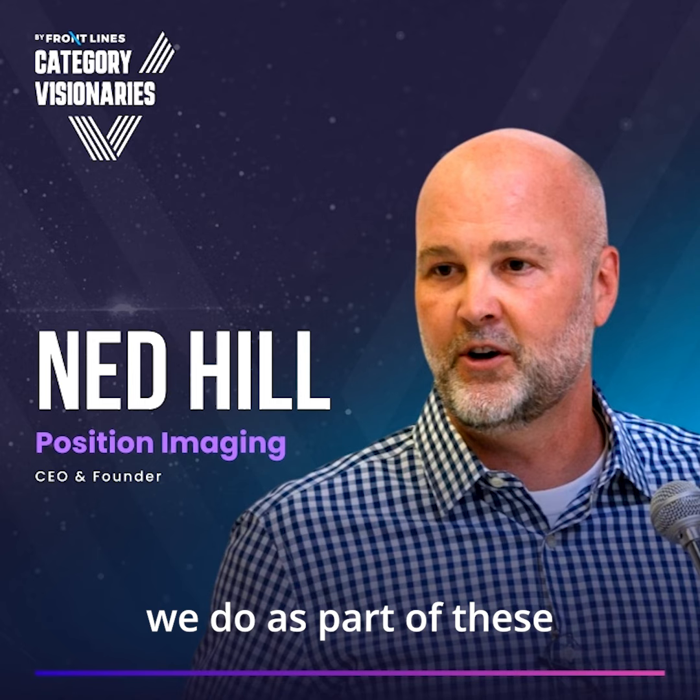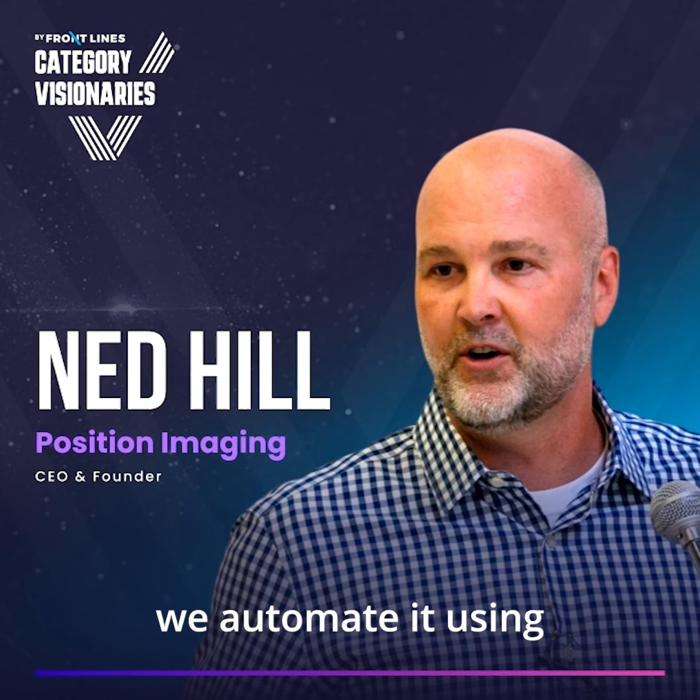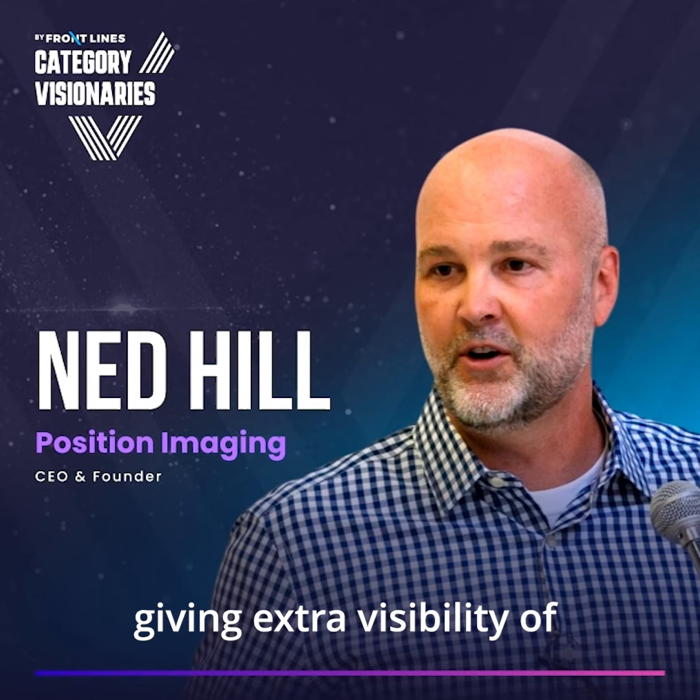The other piece that we do as part of these tracking technologies is we take the mundane tasks out of things like package retrieval or delivery off people, and we automate it using technology. Those are the two key elements to what we do around logistics. Really, the key is just that we make people and processes much more efficient by giving extra visibility of the movement of the goods that go through logistics.